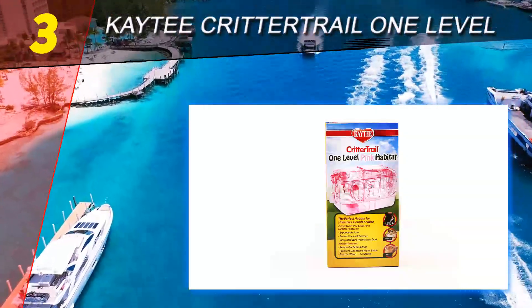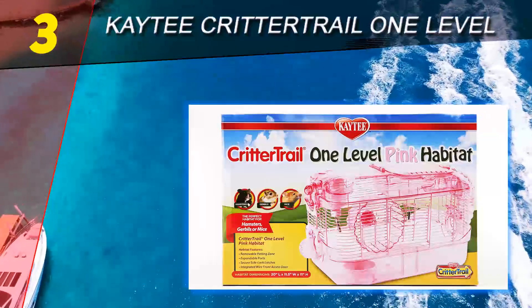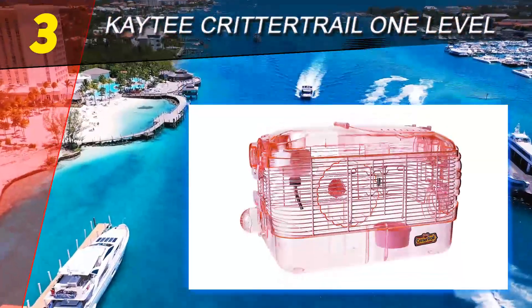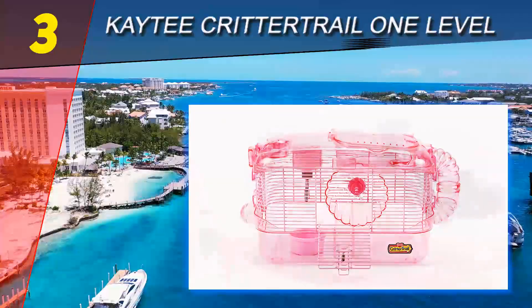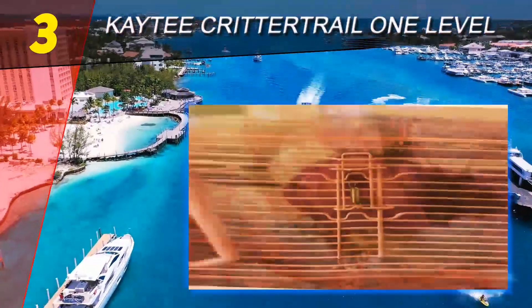Halfway through our list at number three is the KT Critter Trail One Level. Want a cage that will not only work well for your tiny pet but will also add a splash of color to your interiors? Then look no further — the KT Super Pet Critter Trail might just be the very product you're looking for. This product comes in an eye-catching shade of pink that's easy to fall in love with.